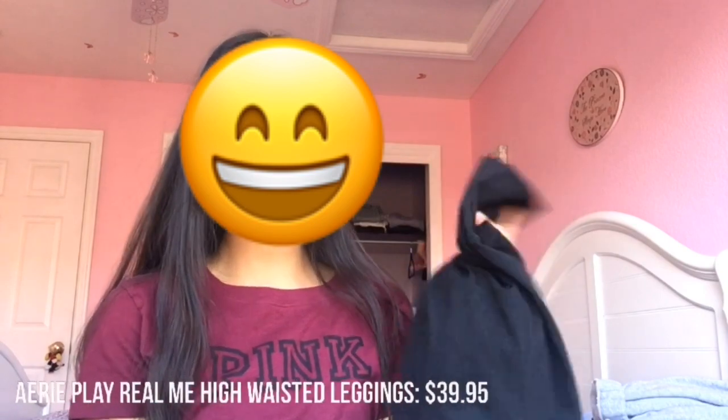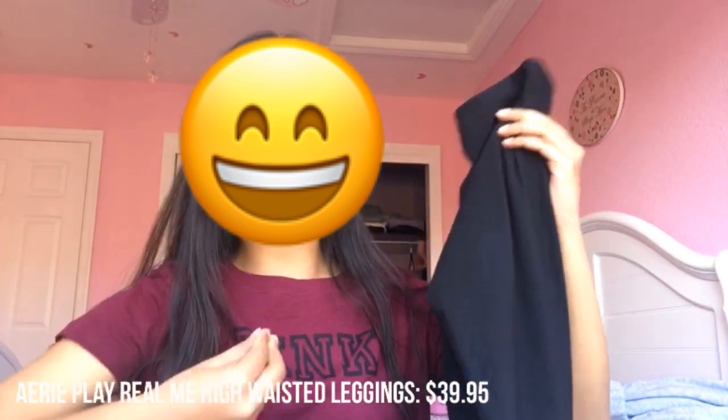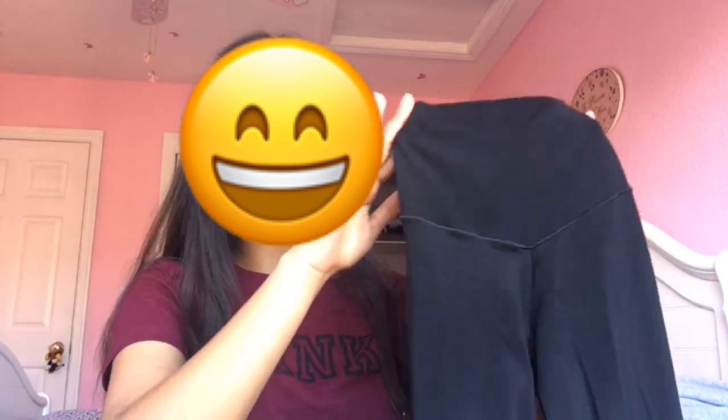The next item is these leggings. I've been looking for leggings that sculpt your body rather than compress it. I have compression leggings that suck you in, great for athletic stuff, but I needed a pair I could just look cute in. I found these — they are literally identical to Lululemon leggings. They're from Aerie.